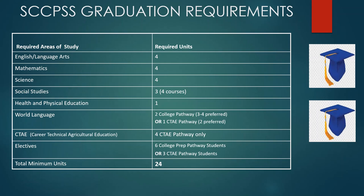As far as the required areas of study: for English, you are required to have four units; for Math, four units; Science, four units; Social Studies, three units — however, you will take four courses. Health and Physical Education, one unit. This is a state requirement for graduation.